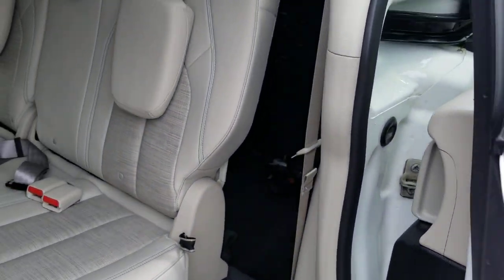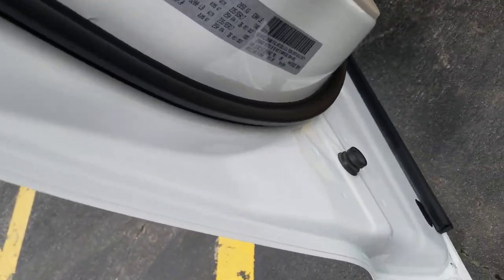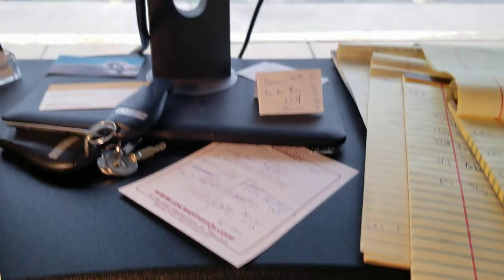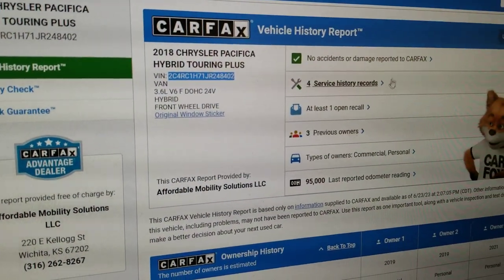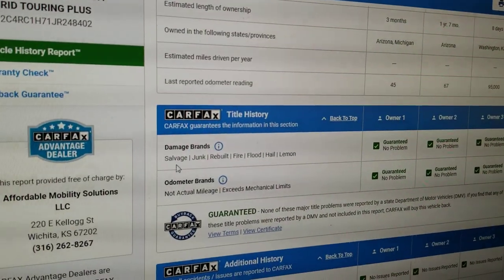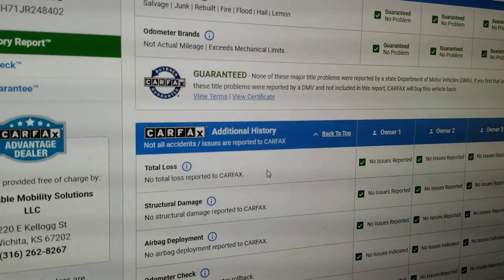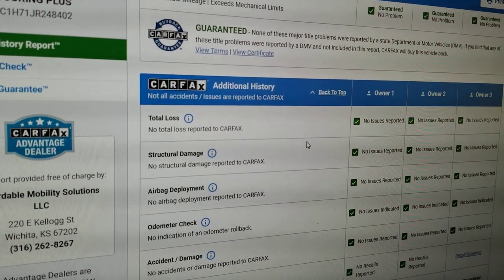We always show you the VIN number so you know the vehicle is here in my possession — this is not some internet scam. Make sure you always get a video with the VIN number. What we do with that VIN number is run a Carfax report on every one of our vehicles. You can see three owners, no accidents or damage. Carfax shows no salvage, junk, rebuilt, fire, flood, hail, or lemon brands on the title, and shows no total loss.